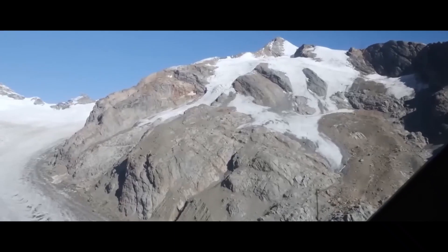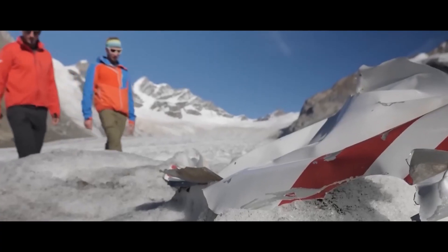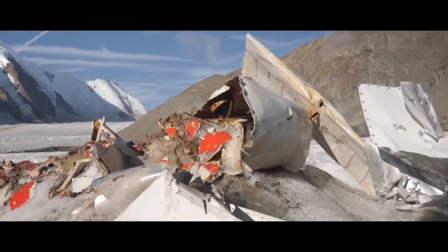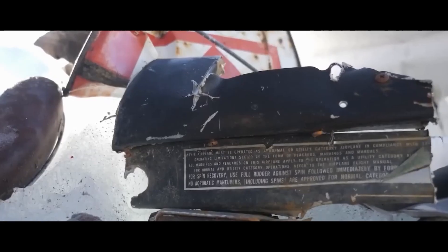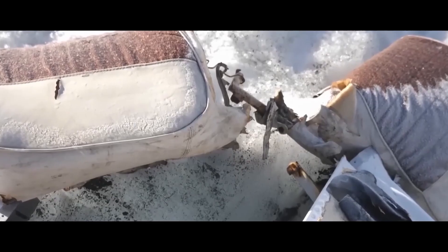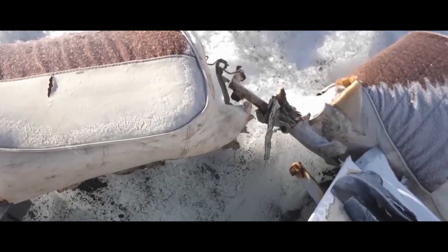The Wreckage of the Plane of Sigismund Levenevsky: The expedition of the Russian Geographical Society made an accidental discovery in Yamal. They found fragments that may belong to the N-209 aircraft of the Northern Sea Route pilot, Sigismund Levenevsky. The aircraft, along with the crew, disappeared without a trace in August 1937. No human remains have been found. Perhaps the pilots left the cockpit, but never managed to get to the people.